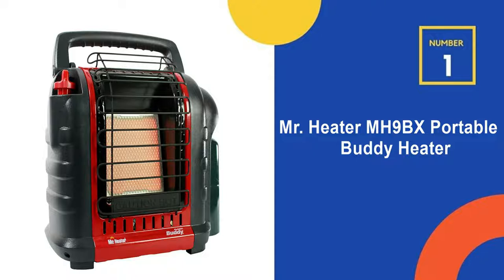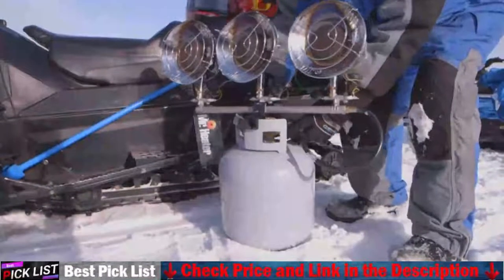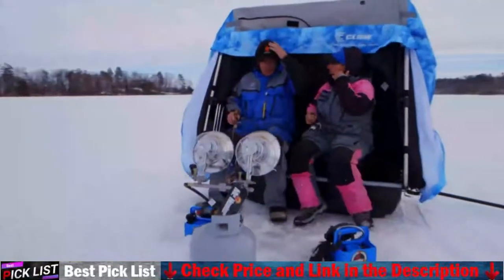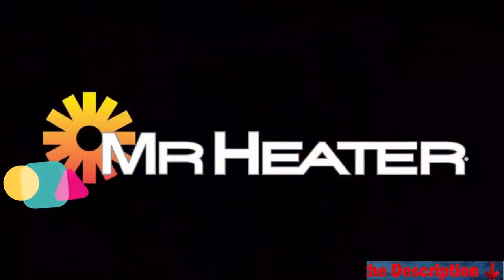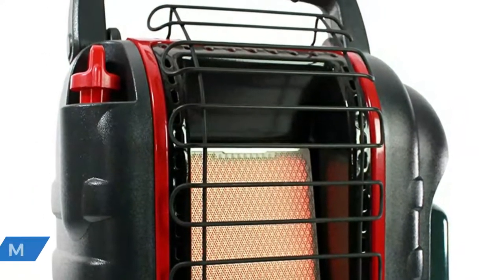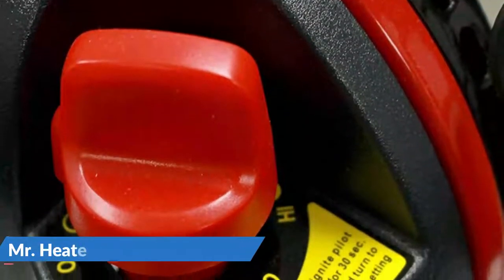Our number 1 choice is the Mr. Heater MH9BX Portable Buddy Heater. This patented radiant 4,000–9,000 BTU liquid propane heater connects directly to a 1 lb cylinder and is the perfect solution for heating closed spaces like large tents up to 200 square feet. The expertly engineered size-to-BTU ratio is augmented with a fold-down handle to give this heater maximum output while retaining a minimalistic footprint. A swivel regulator gives you the ability to adapt usage from a disposable cylinder to a remote gas supply with the purchase of a hose and filter.